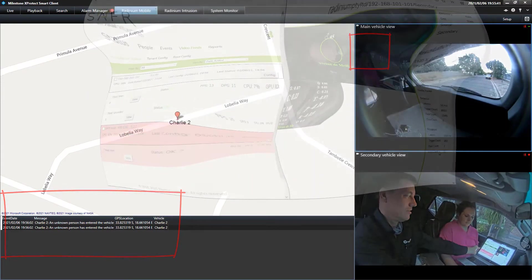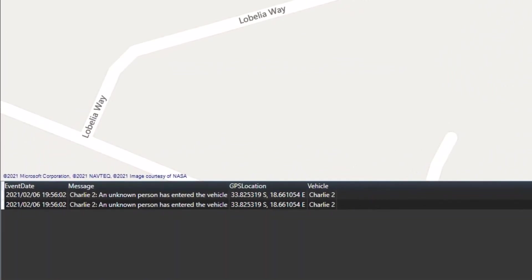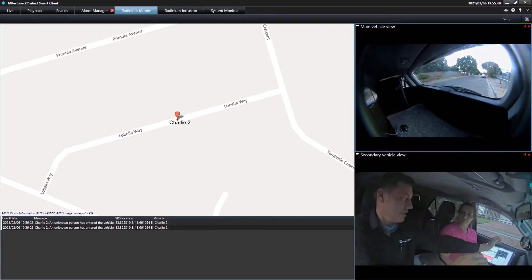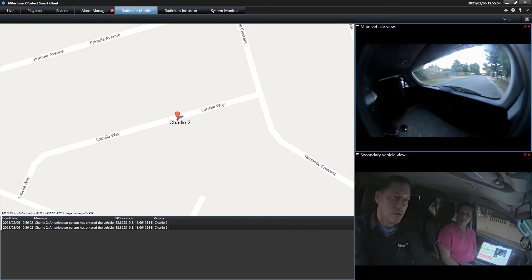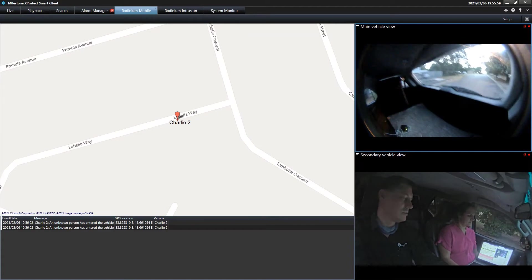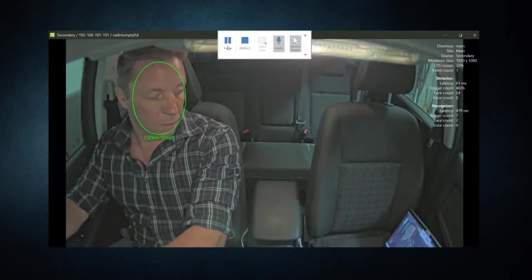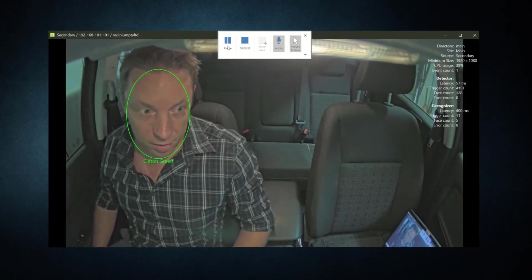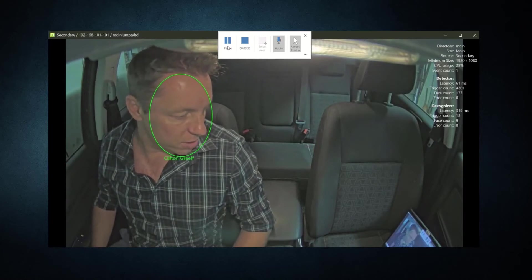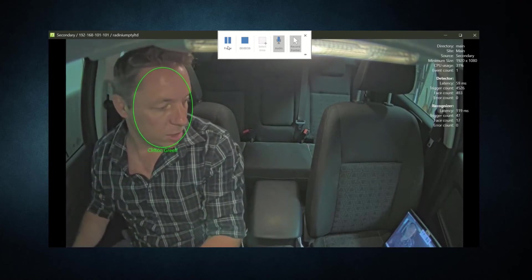It can also connect to door access control options. This is my first test of putting an AXIS P3935 in the car, running on SAFER facial recognition. As you're recording it, you can see it's running well — facial recognition, very quick actually.